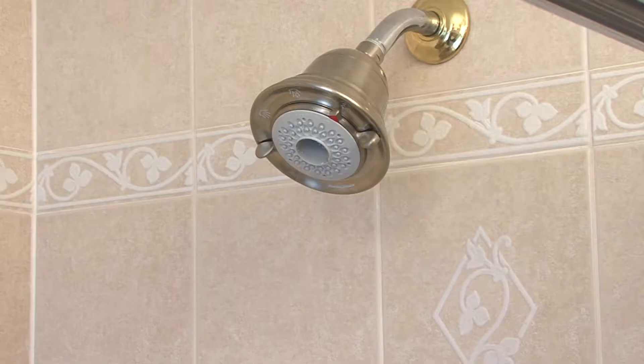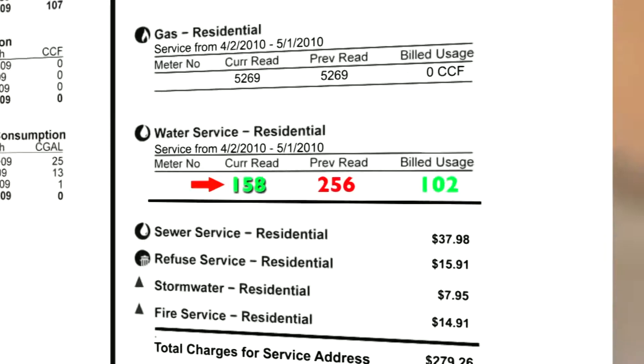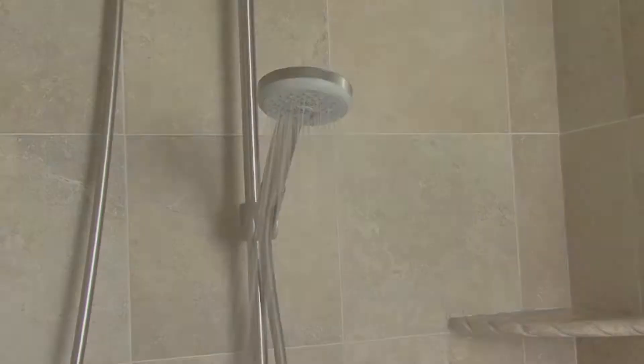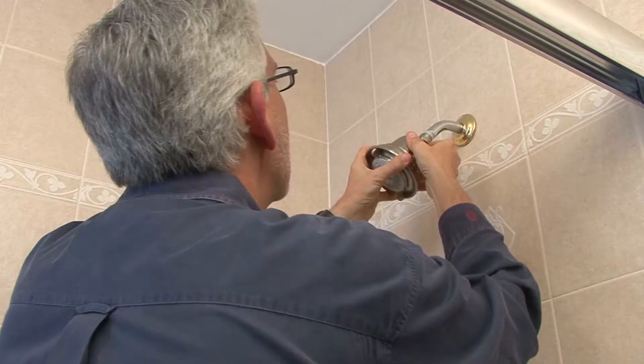But making the simple change to a low-flow showerhead can save you over $250 per year on your water bills. You can test the efficiency of your showerhead with a bucket and stopwatch. If your shower fills up a gallon bucket in less than 20 seconds, it's time for a change.